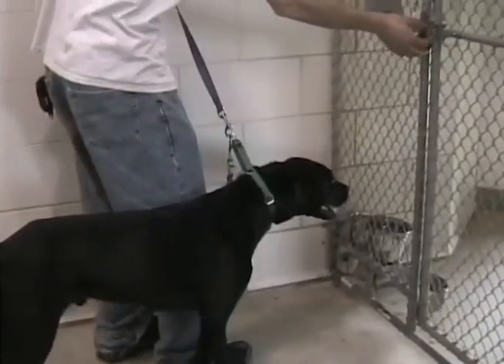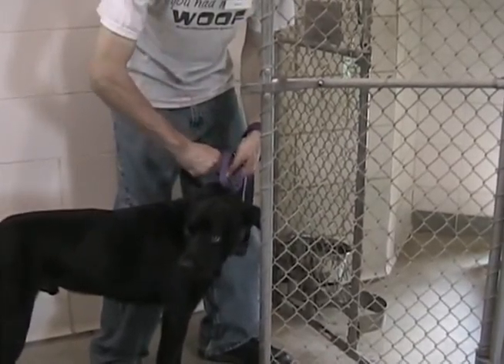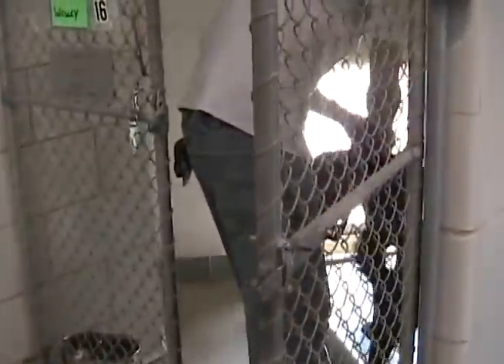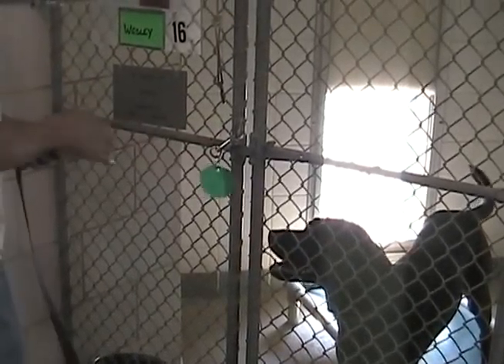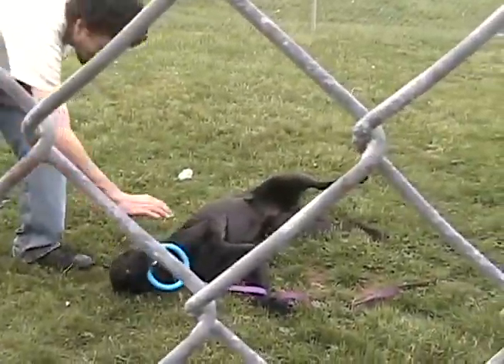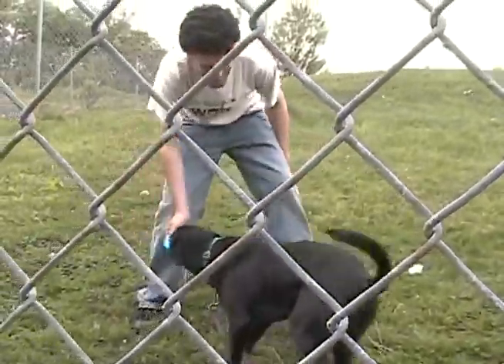When returning the dog to the kennel, open the kennel door and unclip the ID tag. Leading the dog through the kennel door, you can then unclip the leash, back out of the kennel door, and secure the latch. Using the proper procedure for dog socialization will ensure that you are able to become a comfortable and effective volunteer.